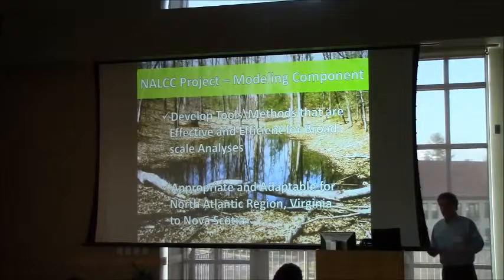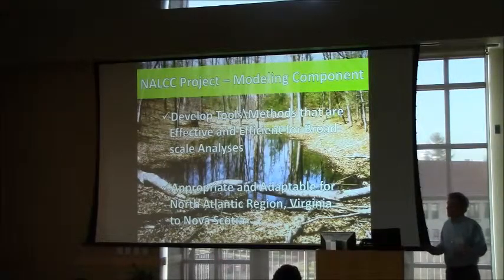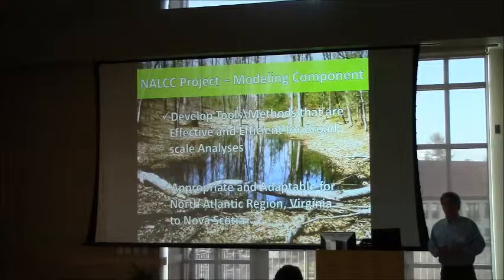The first goal was to develop a set of tools that could be used for broad-scale analyses. Many of the existing studies focused on remote sensing and automated mapping have been relatively small projects. Whatever tools we devise would have to be adaptable for a very broad area, a very diverse set of landscapes, and the pools that occur across those landscapes are similarly diverse.